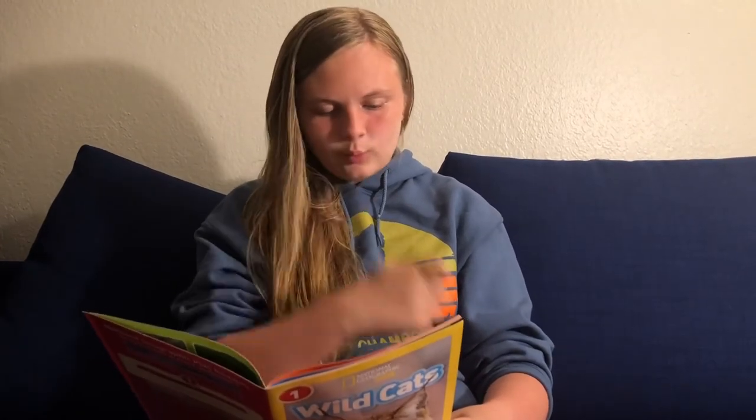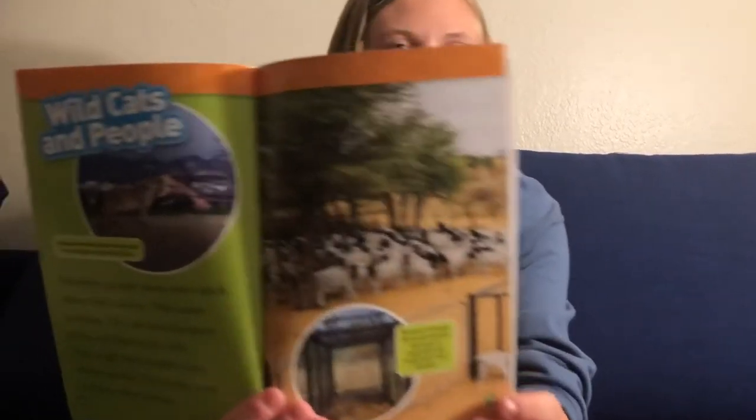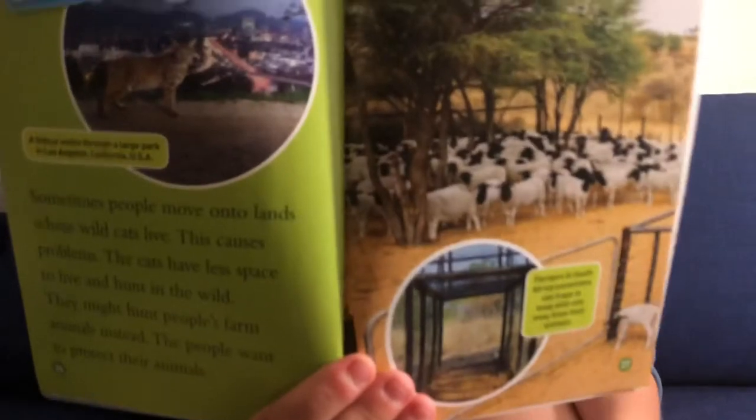Wild cats and people. Sometimes people move onto lands where wild cats live — this causes problems. The cats have less space to live and hunt in the wild. They might hunt people's farm animals instead. The people want to protect their animals. But it's not really fair if you're basically invading their territory.